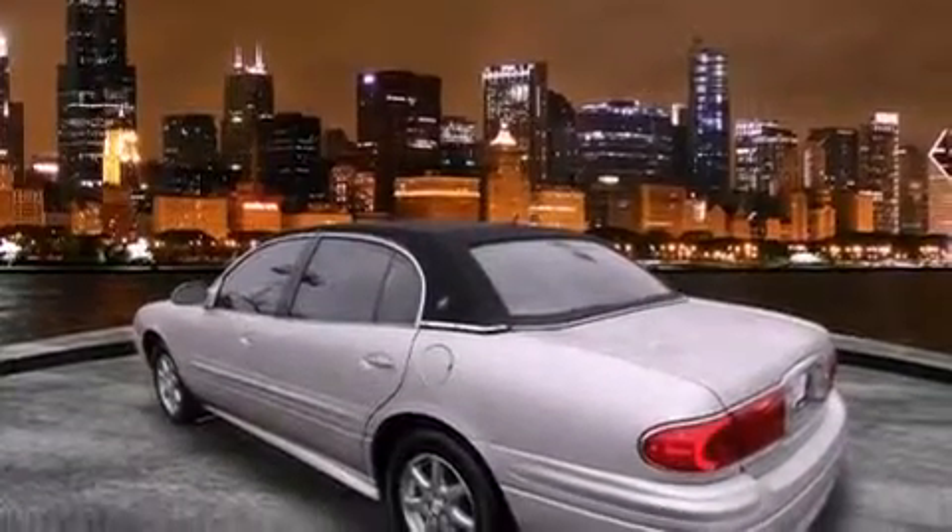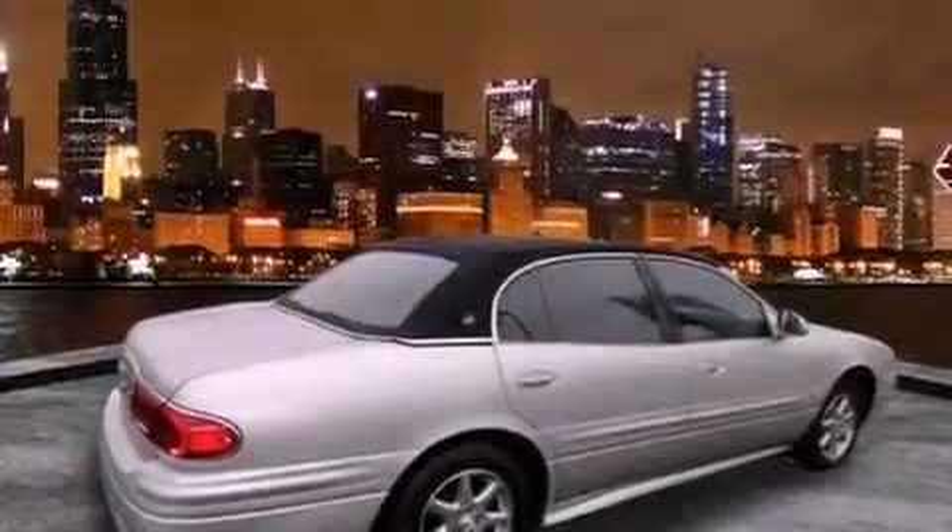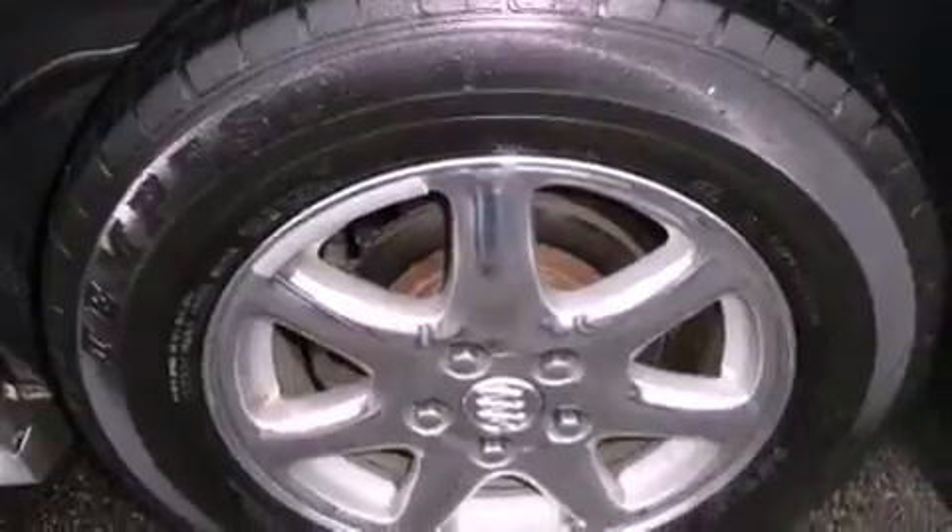Features include alloy wheels, a rear window defroster, a CD player, tinted glass, a traction control system, OnStar, an anti-lock braking system, dual airbags, and cruise control.